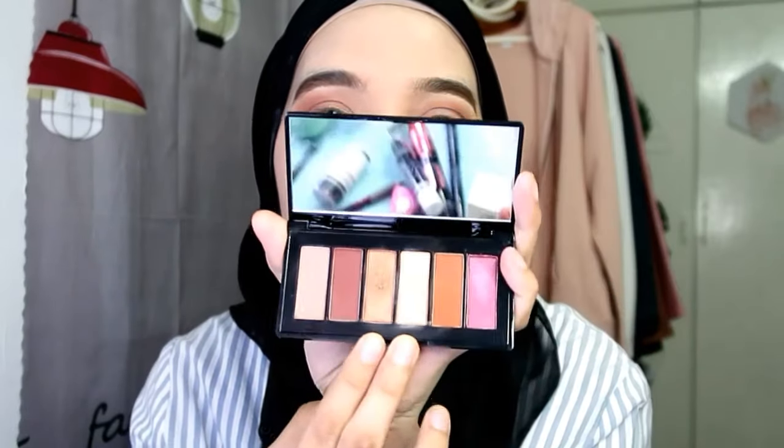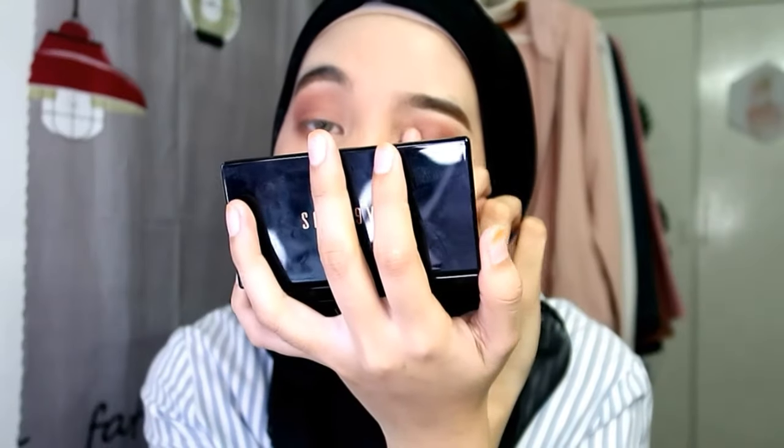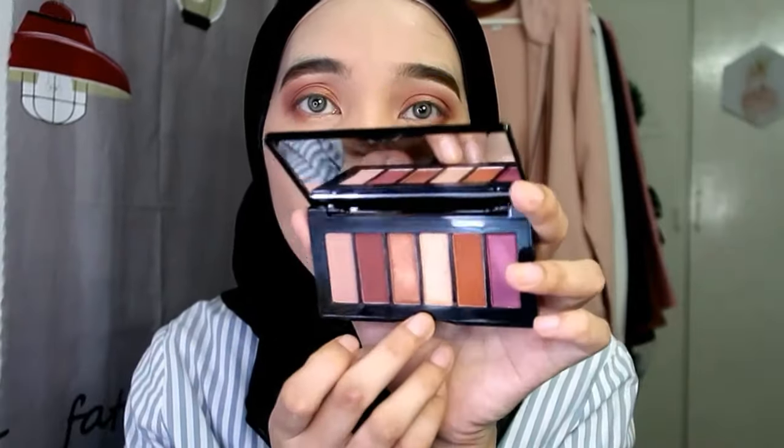Next Nisha akan ambil warna paling gelap dalam palette - letak di hujung mata sahaja dengan brush yang bulat. Kita dah siap mata ni. Next Nisha nak pakai warna yang ada shimmer - dalam palette ada dua shimmer. First ambil warna golden, letak di kawasan depan mata. Then ambil sikit warna gelap, blend kat belakang supaya depan warna terang dan belakang lebih gelap. Untuk shimmer putih - sebenarnya warna champagne - letak kat inner corner mata.